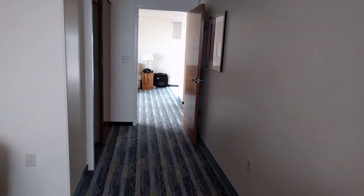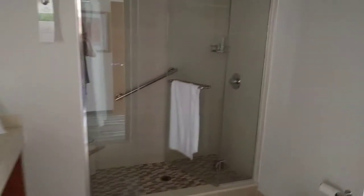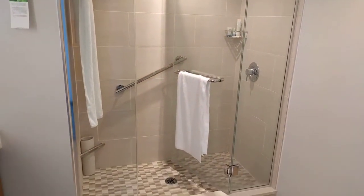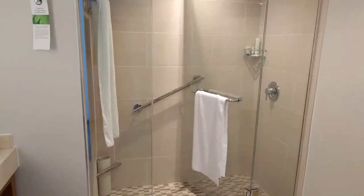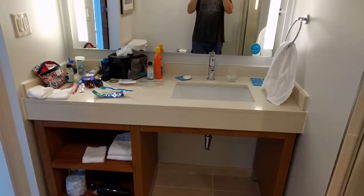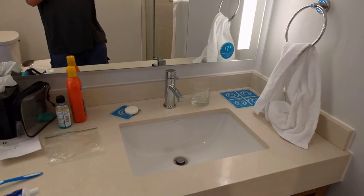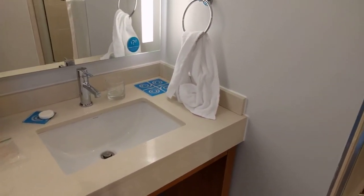The final part of the room is the bathroom. It has automatic lights as you walk in. There's a shower large enough for a couple of people. It came with Givanti shampoo, conditioner, and a couple of different soaps, but that's all the toiletries that it had.